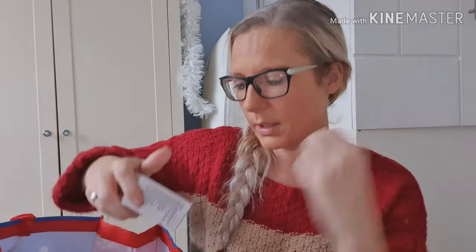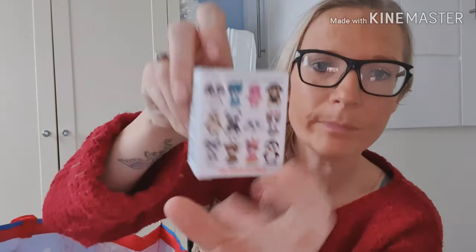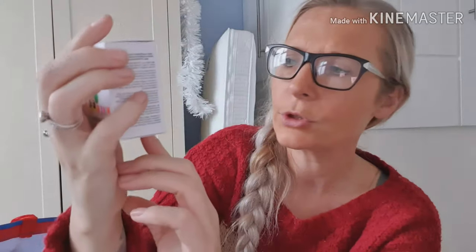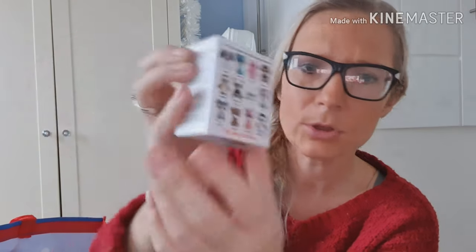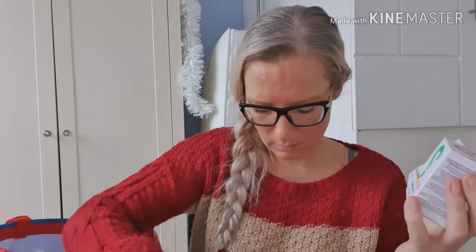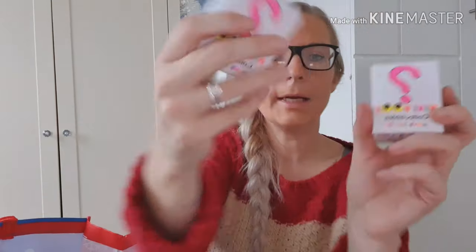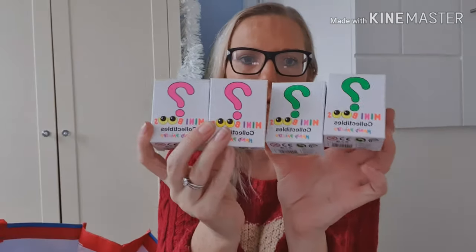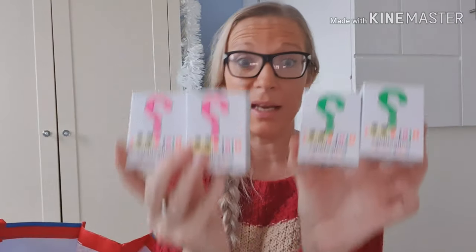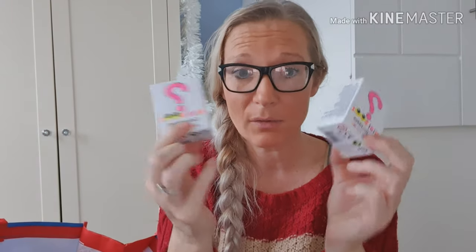I got her four of these — they're mini Mini Boos collectibles. She has got a few at the moment but she absolutely loves them. I got two green and two pink. I'm just hoping we don't get any doubles of ones she's already got. For a pound each she absolutely loves these and I thought they were an absolute bargain — ideal stocking filler.